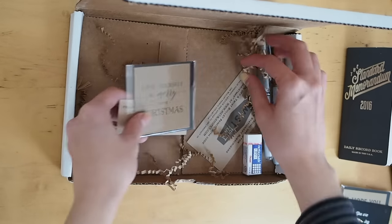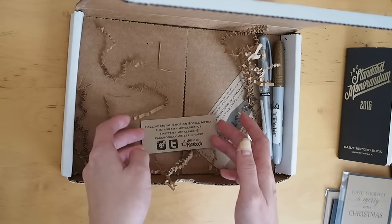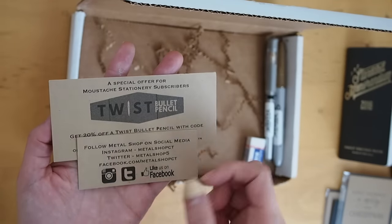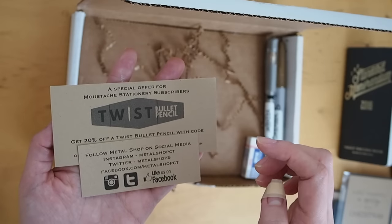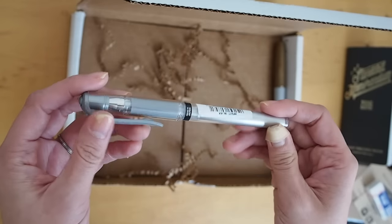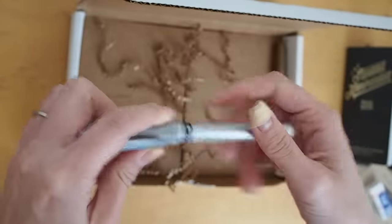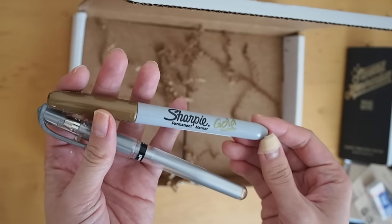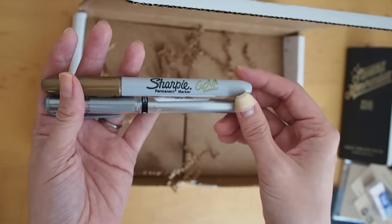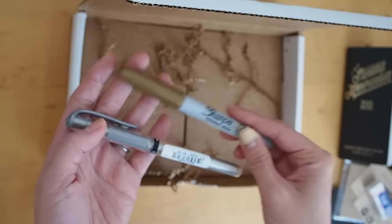There's another card here: 'Have yourself a merry little Christmas.' There's also a special offer for Mustache Stationery subscribers — 20% off a twist bullet pencil, so I'll have to check out the website. There is an eraser, very handy and small. A Uniball gel impact in silver, one millimeter — really good for decorating. And this is Sharpie gold — I've never had a metallic Sharpie before. These two are great for decorating, especially on craft paper or black paper.